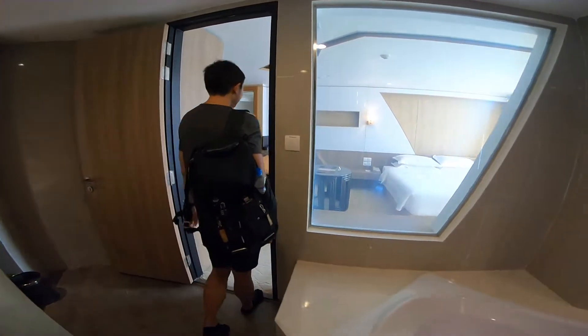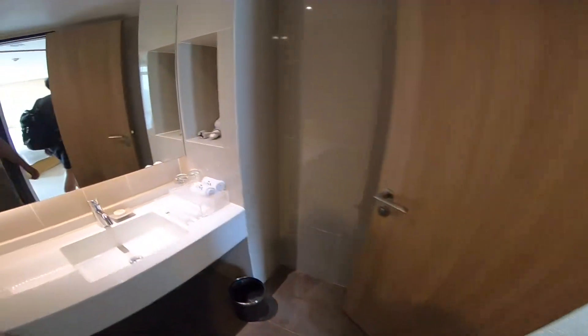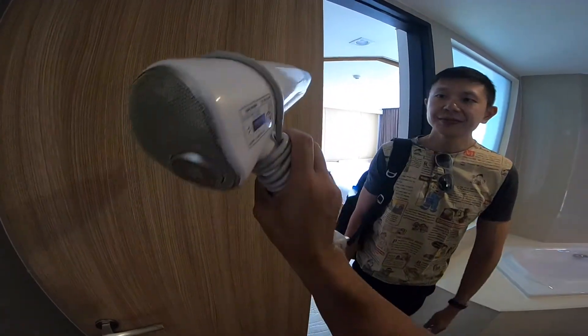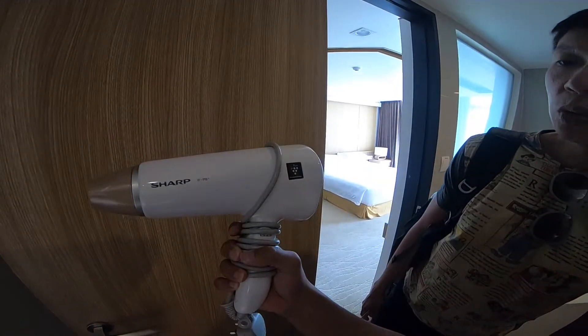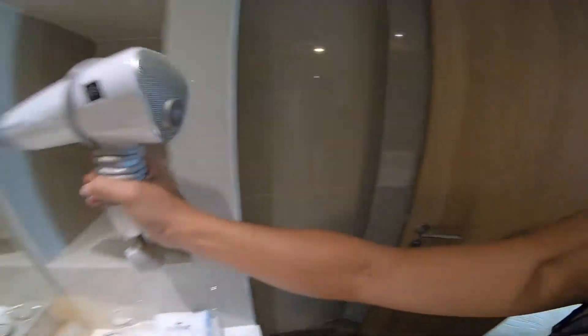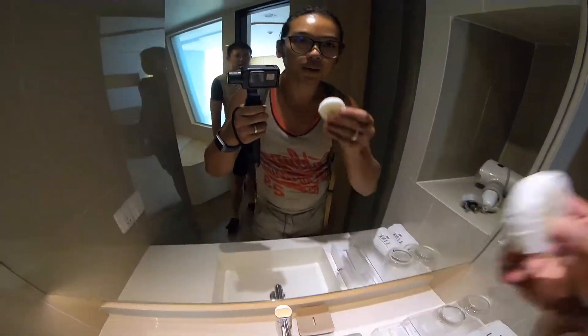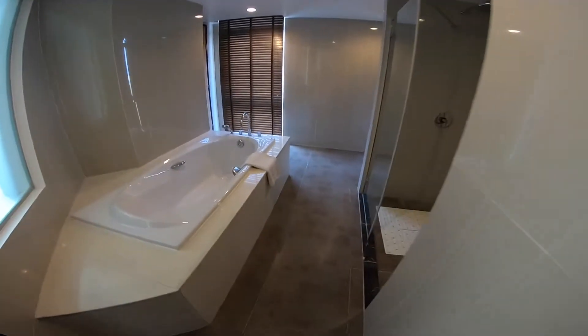Privacy too. And the hairdryer — it looks powerful. It's a very good quality hairdryer with an ionizer. Sharp! And then the soap — let's smell it. Not bad. Any lotion? No lotions.